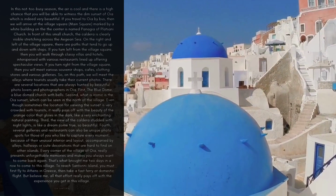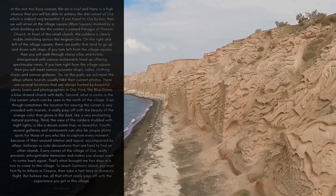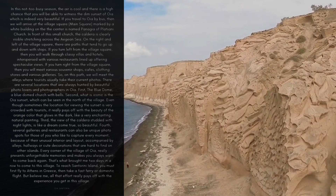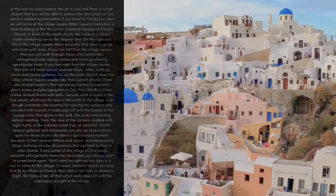There are several locations that are always hunted by beautiful photo lovers and photographers in OIA. First, the Blue Dome — a blue dome church with bells. Second, the iconic OIA sunset, which can be seen in the north of the village. Even though sometimes the location for viewing the sunset is very crowded with tourists, it really pays off with the beauty of the orange color that glows in the dark, like a very enchanting natural painting.